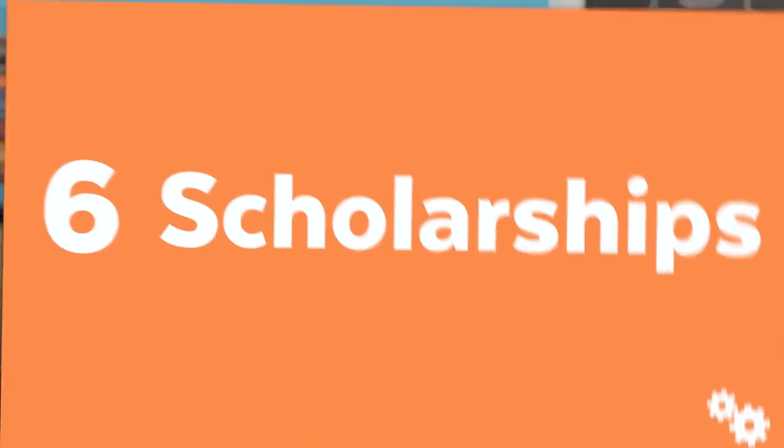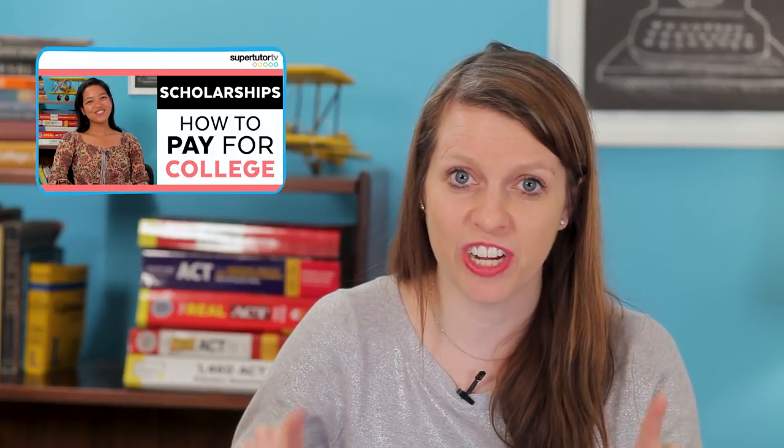Next on the list: figure out scholarships and how to pay for college. We have a great series here at Super Tutor TV created by Leanne, who attends NYU on scholarship, where she explains what scholarships are available, how they work, and how to research them. As a junior, start getting a feel for how scholarships work and how much money you can realistically expect. Go check out that series on supertutortv.com.